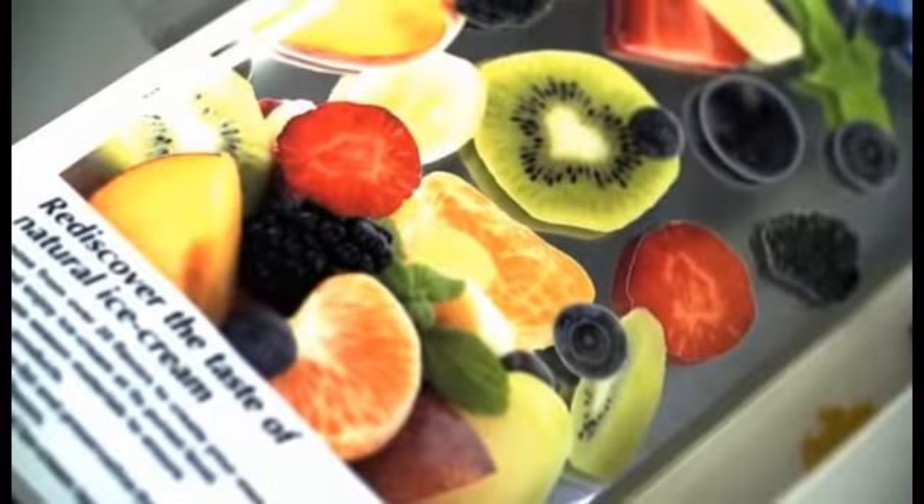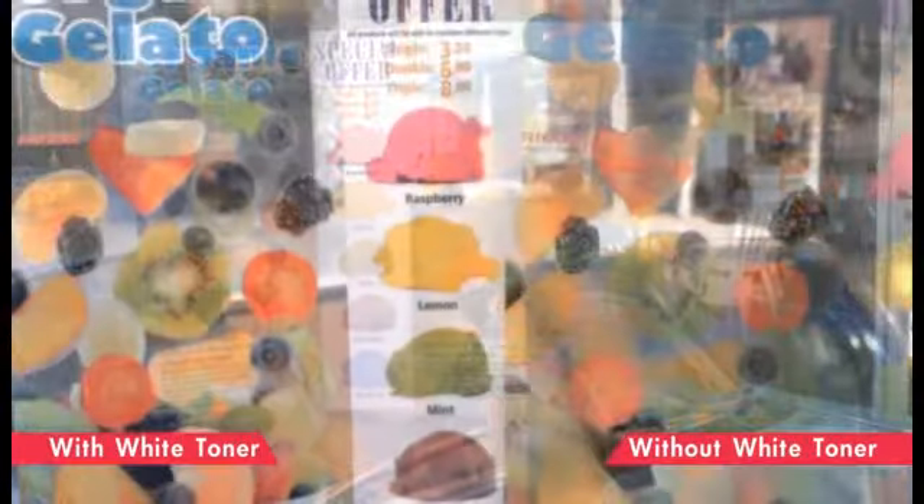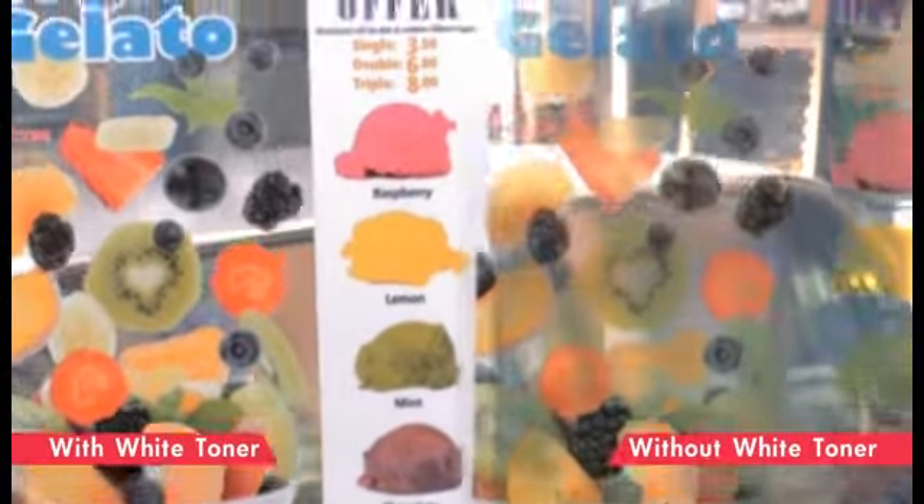If a transparent sheet is used, colors that could not be beautifully expressed before can now be vividly printed. Using white for window advertisements and displays can increase scenes where your application can be used.